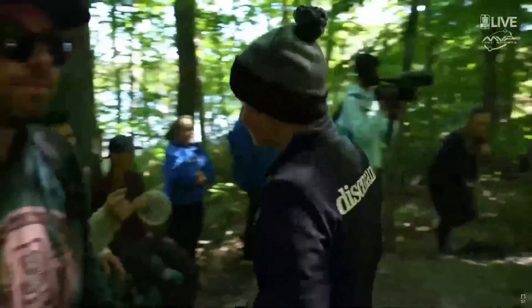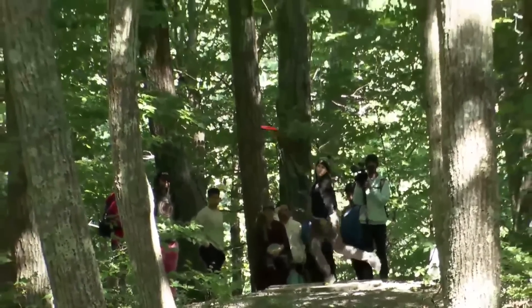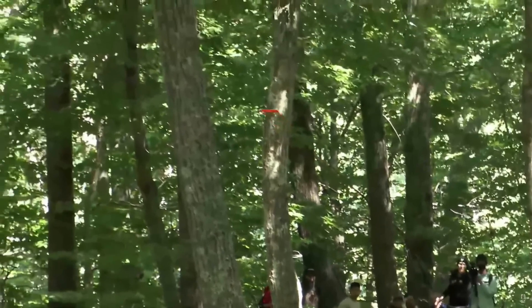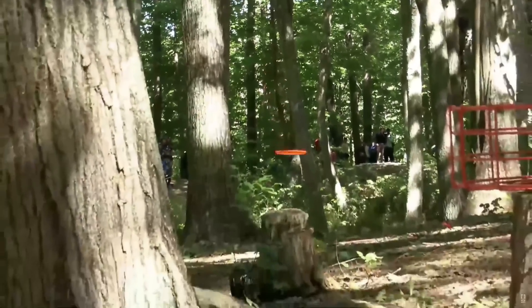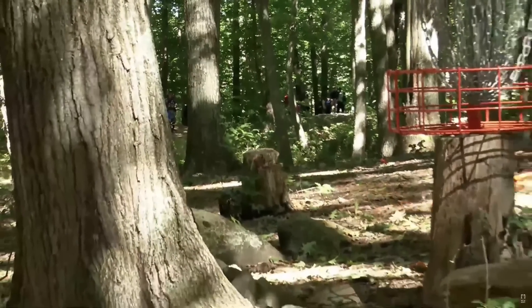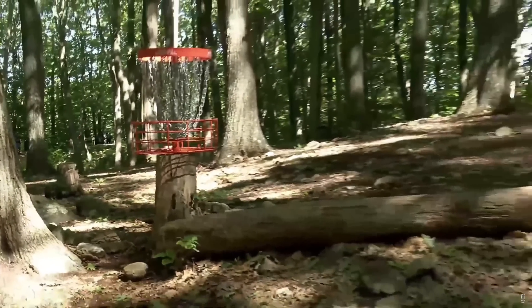That's tracking right to the pin — Ella Hanson. We'll roll it back one more time to see this drive from Ella. She releases on a hyzer angle, the disc flips up, flies straight, and then maxes off of that stump at the very end.